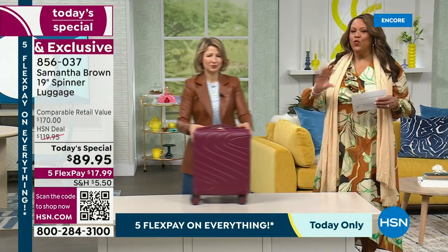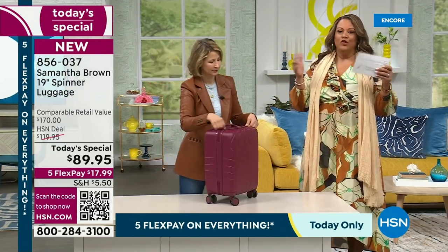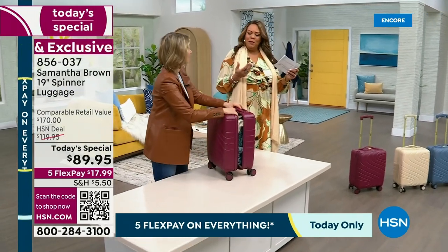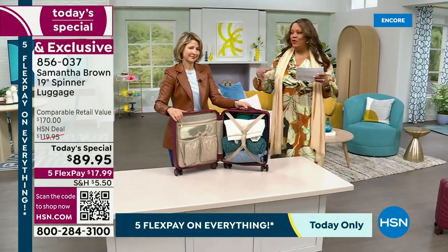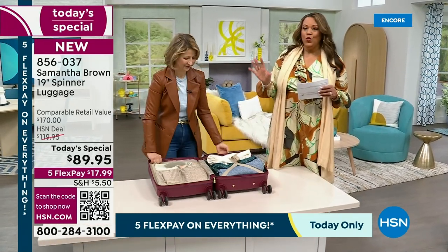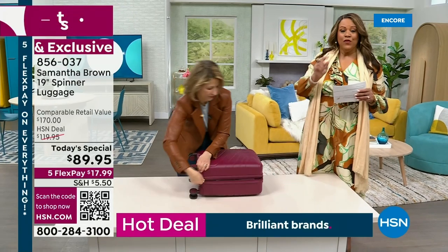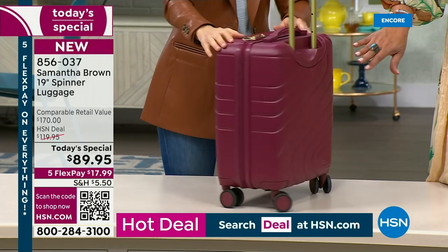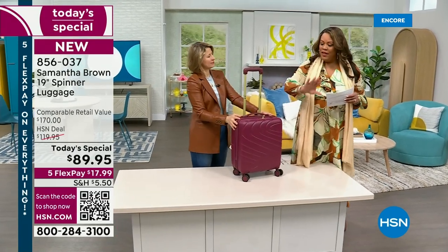When you research luggage — even if you go to department stores or TJ Maxx, Marshalls, all those places — you won't find this quality. Samantha has traveled millions of airline miles. She's an expert traveler who's been traveling for more than 25 years. She knows what you're looking for, making this convenient, easy, and accessible.